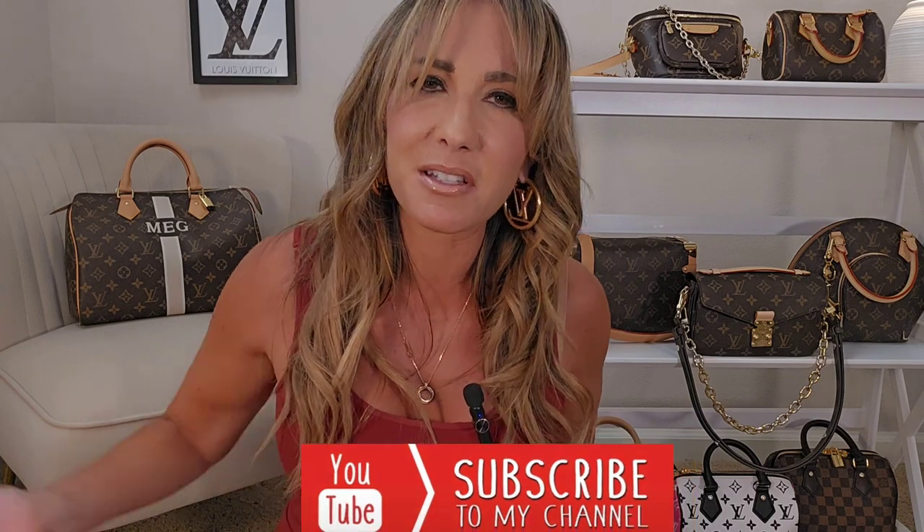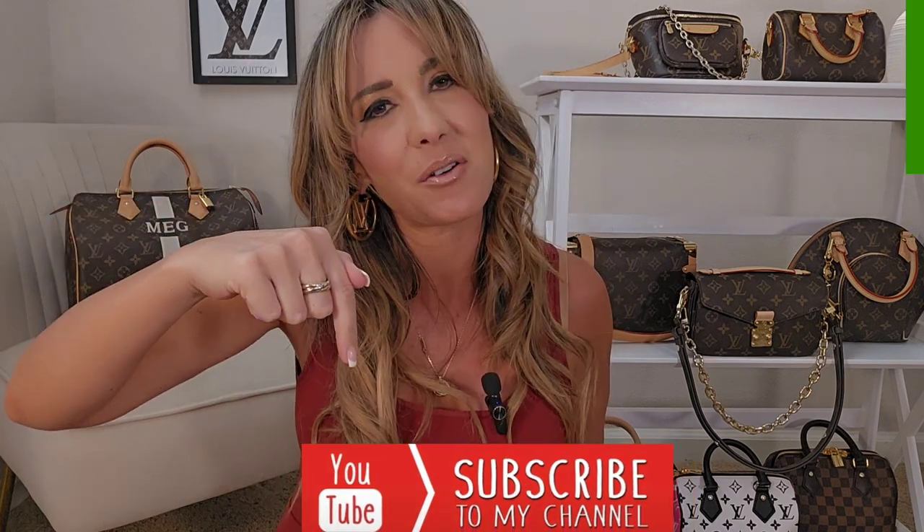Before we jump right into it, and I'm very excited to jump right into it, if you guys have not subscribed to my channel, I kindly invite you to do so. Join my luxury community by clicking that subscribe button located right down there below on your screen. Also, by clicking that notification bell, you'll be notified every time I upload a video.